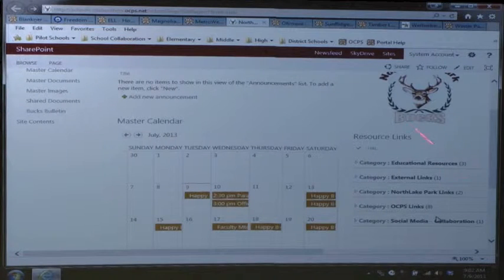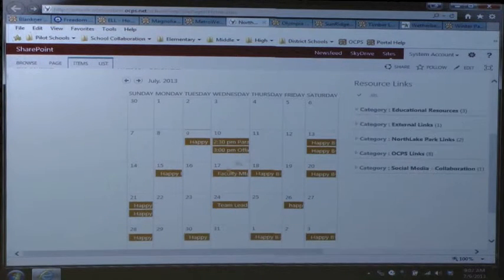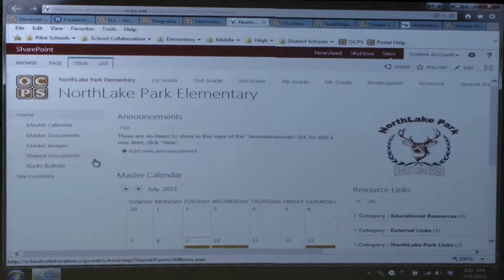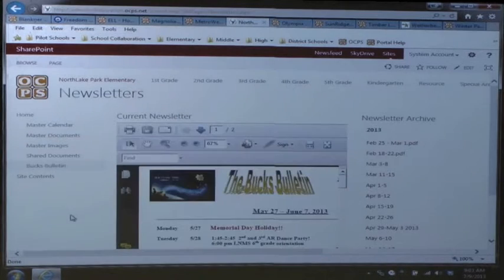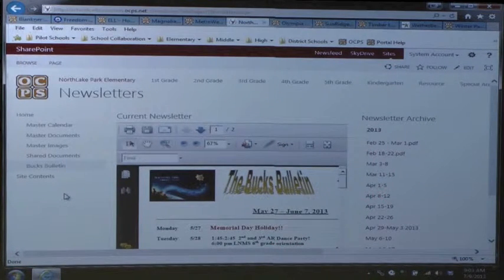North Lake Park did a slight difference with their resource links. They had enough links that they didn't want people constantly scrolling up and down, so they decided to categorize them. When you click on a particular category it expands the links so you can go right to them. They also have a newsletter feature - it shows the most current newsletter in a viewer right on the page with an archive for previous ones, so the most current one always shows in the window. This allows the principal to continuously give information to the staff.